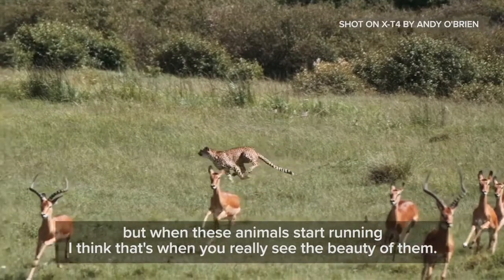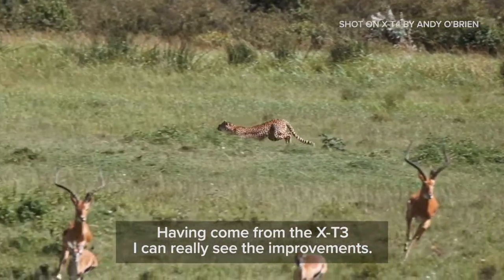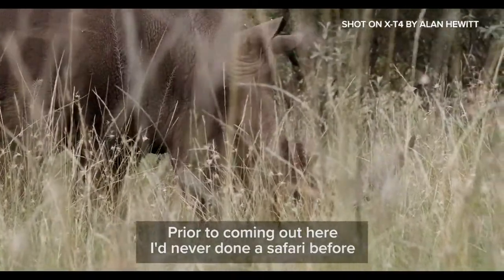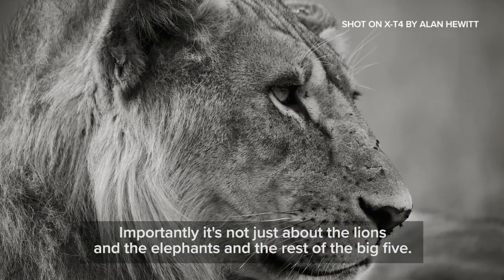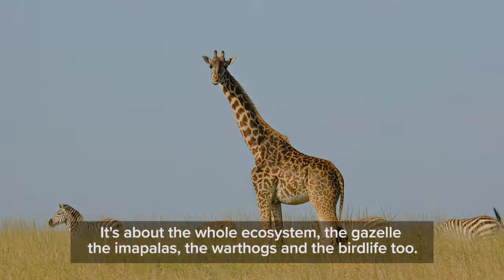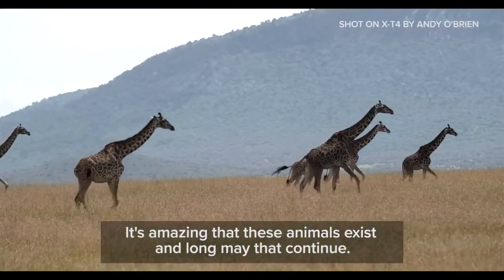When these animals start running, I think that's where you really, really see the beauty of them. Having come from the X-T3, I can really see the improvements. Prior to coming out here I'd never done a safari before, and now it's at the top of my list to come back again. Importantly, it's not just about the lions and the elephants and the rest of the big five — it's about the whole ecosystem: the gazelles, the impalas, the warthogs, and the bird life too. It's amazing that these animals exist, and long may that continue.